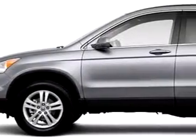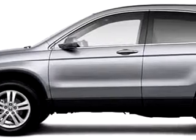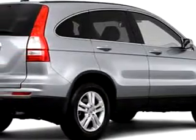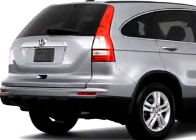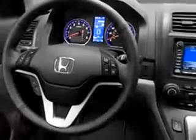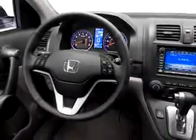Imagine driving this silver 2010 Honda CR-V EX-L, equipped with a four-cylinder engine. Enjoy this great SUV with features like leather-trimmed upholstery, cruise control, split-bench seats, power steering, power door locks, power windows, reclining seats, and much more.